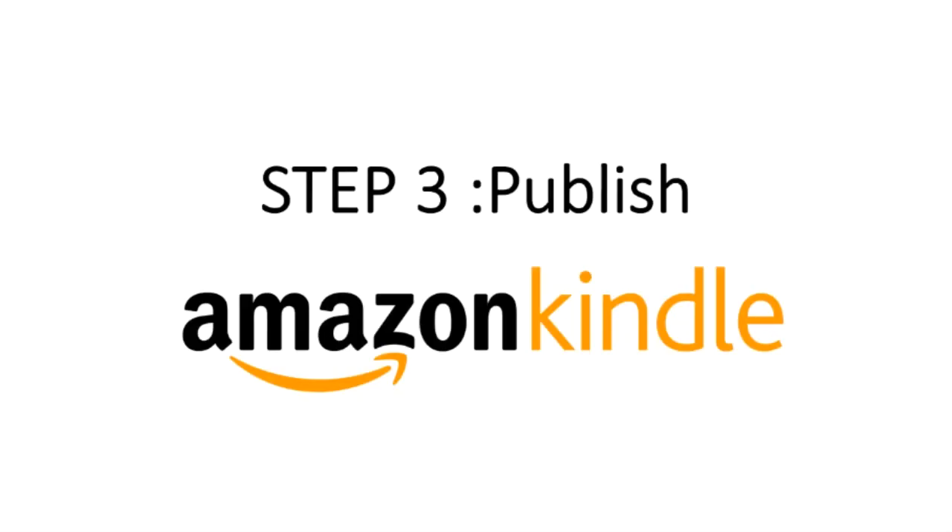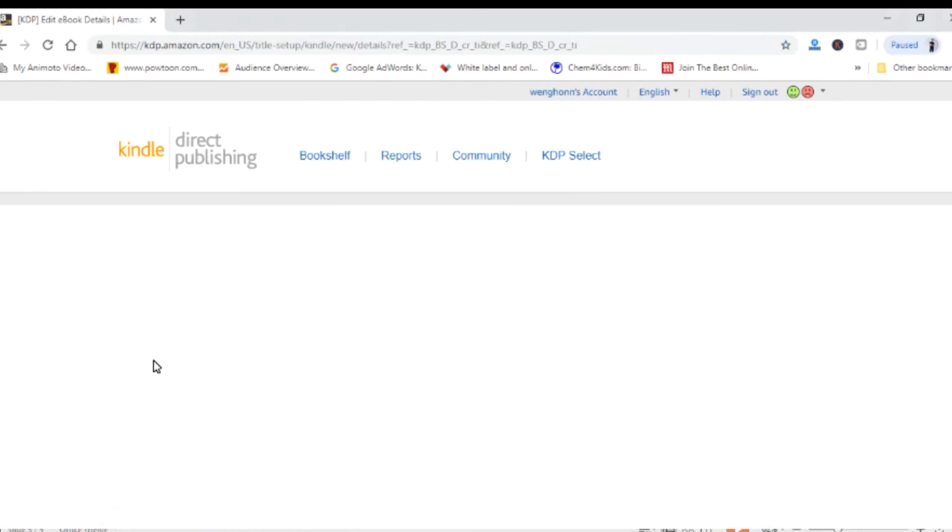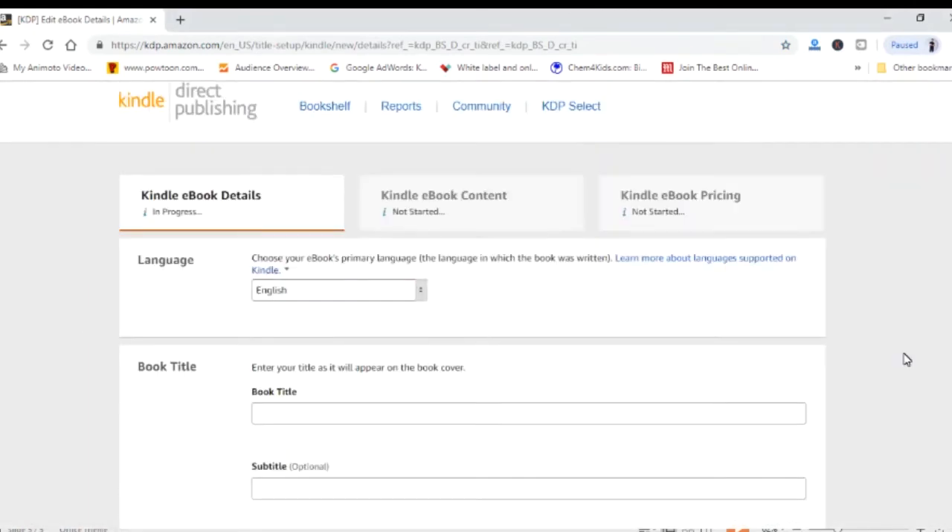Step number three: publish. Publishing your e-book on Amazon is pretty much straightforward. Just go to Kindle Amazon and get yourself a free account. Over here you get to choose to have your e-book published, or both an e-book and a physical printed version of your book. Let's start with Kindle e-book — just fill in all the details. You need to complete three parts to successfully publish your Kindle e-book on Amazon: Kindle e-book details, Kindle e-book content, and setting your Kindle e-book pricing. Once you have done all three steps, your e-book will be published. For my case, my very first book — Amazon took only 24 hours to publish it. So make sure you follow these three simple steps to get your very first e-book published on Amazon.